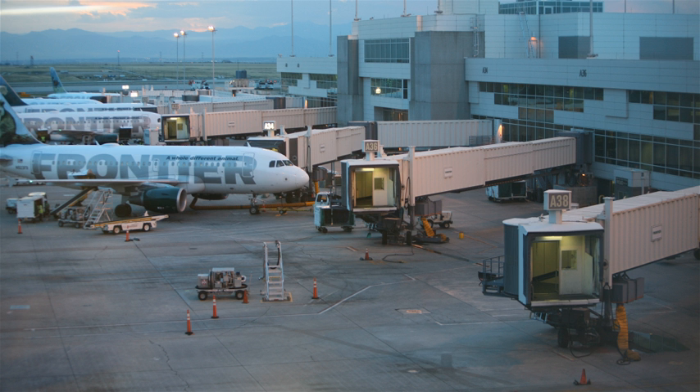A jet bridge, also termed jetway, gangway, aerobridge, airbridge, air jetty, portal, skybridge, finger, air tube, tube, or its official industry name passenger boarding bridge, is an enclosed, movable connector which most commonly extends from an airport terminal gate to an airplane, and in some instances from a port to a boat or ship, allowing passengers to board and disembark without going outside or being exposed to the elements.